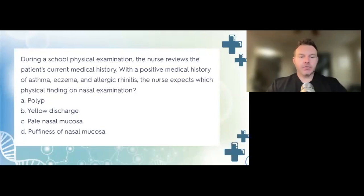During a school physical, the nurse reviews the patient's history of asthma, ischemia, and allergic rhinitis. The nurse expects which physical finding on the nasal examination? A, a polyp; B, yellow discharge; C, pale nasal mucosa; or D, puffiness of the nasal mucosa. The correct answer is C, pale nasal mucosa. Pale nasal mucosa with clear mucoid discharge indicates allergic rhinitis. Polyps are tumor-like growths not expected here. Yellow discharge indicates infection. Puffiness can result from intranasal cocaine or opioid use.